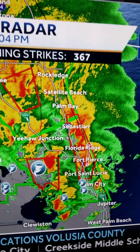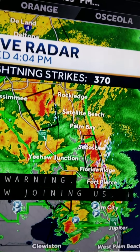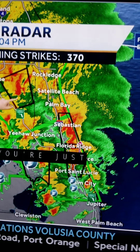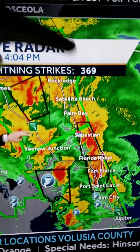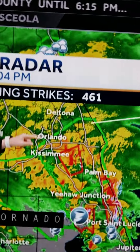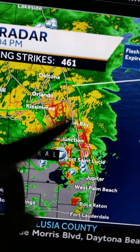Fort Pierce, Yeehaw Junction, Rockledge, Satellite Beach, Palm Bay, the East Coast, Kissimmee — the storm is moving north. The bands are going like this, and there's a lot of lightning strikes. 460 in this whole area right here.